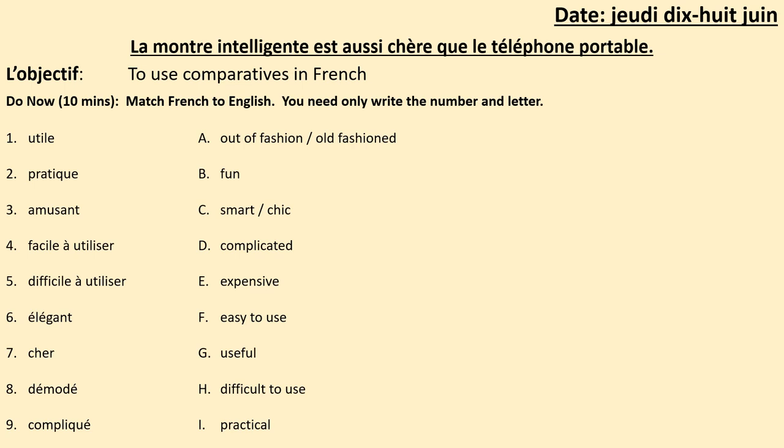And here is your do now task. What I want you to do is to match the French adjectives with the English ones that are lettered. But you only need to write down the number of the French adjective and the letter of the English one. You've got 10 minutes to do this. Pause to do this now.